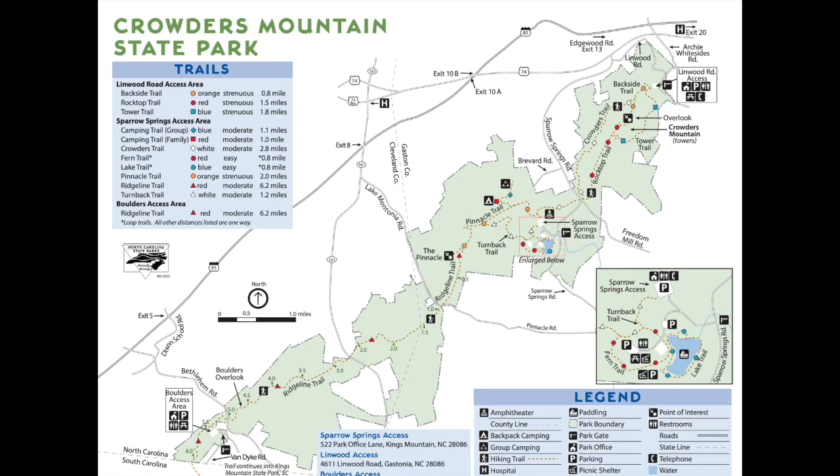Crowder's Mountain is named for Crowder's Creek, which begins near its base. The stream continues across the land, past our elementary school, and ends in Lake Wiley.